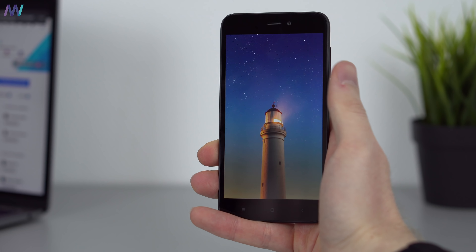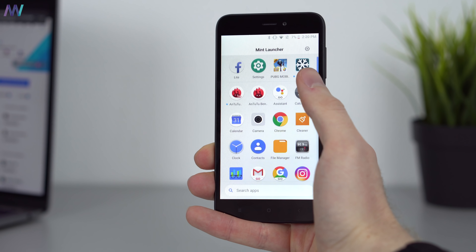Since Xiaomi's skin MIUI is a relatively heavy one, you won't find it on top. Instead they use their own launcher called Mint. And quite interestingly, if you know Xiaomi, they always remove the app drawer from their smartphones — except for this one. They brought it back, which is very interesting.